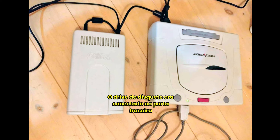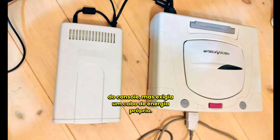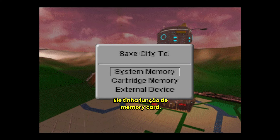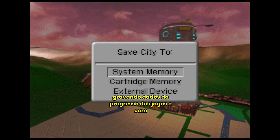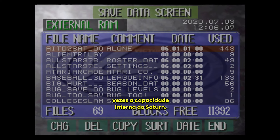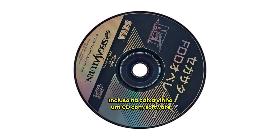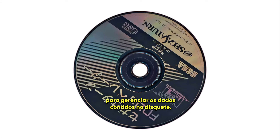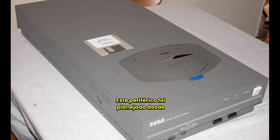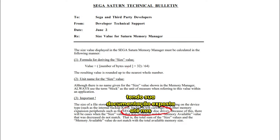The floppy disk drive was connected to the rear port of the console but required its own power cable. It served as a memory card, recording game progress data with storage space equivalent to 50 times the internal capacity of the Saturn. Included in the box was a CD with software for managing the data contained on the floppy disk. This peripheral was planned from the early stages of Saturn's creation, with its documentation even included in development kits.